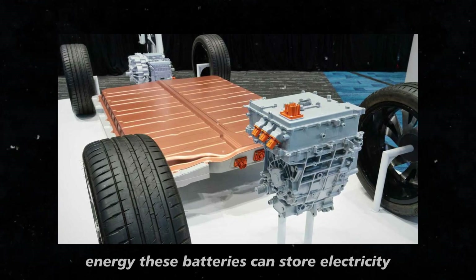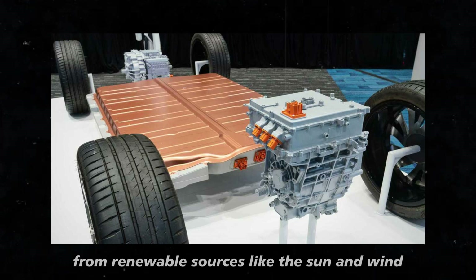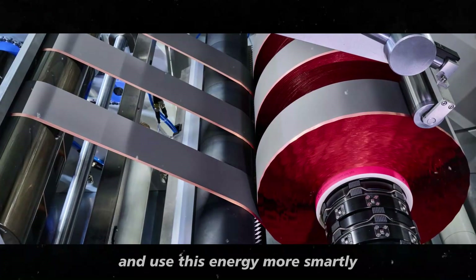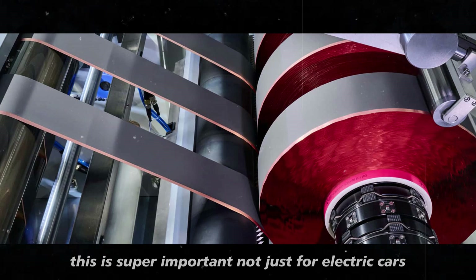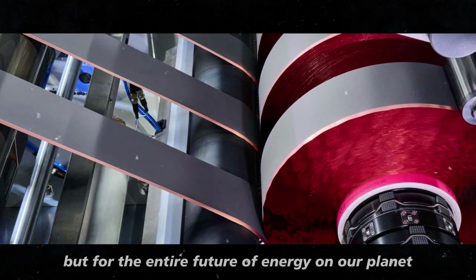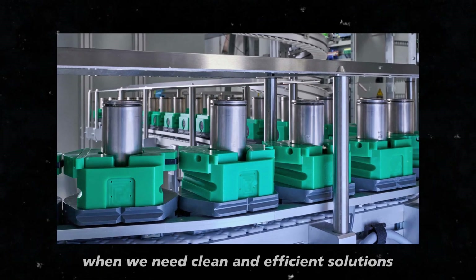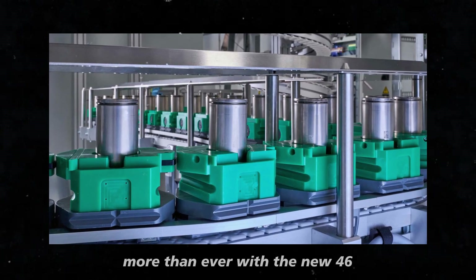These batteries can store electricity from renewable sources like the sun and wind and use this energy more smartly. This is super important not just for electric cars, but for the entire future of energy on our planet, especially now when we need clean and efficient solutions more than ever.